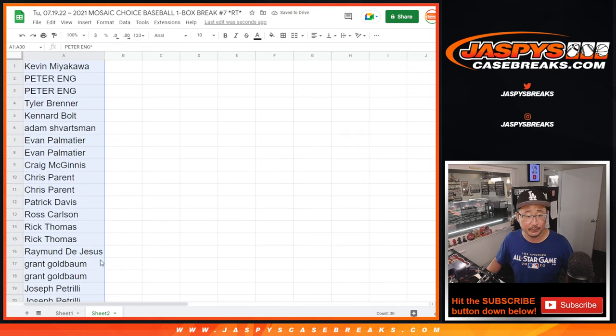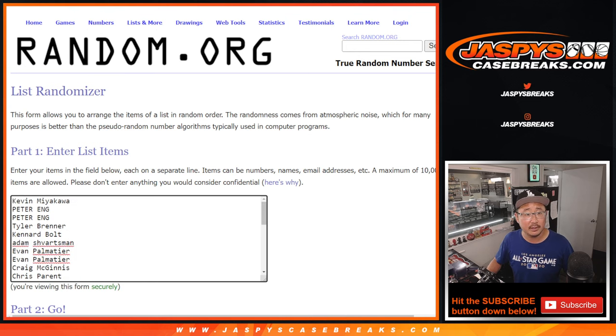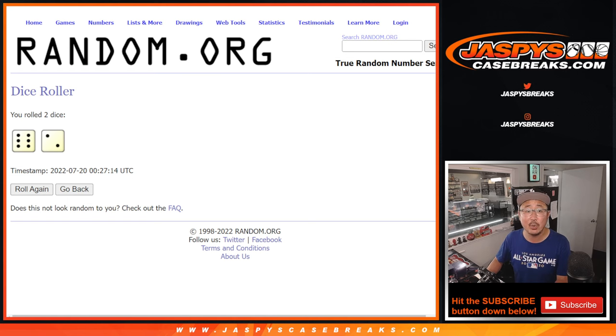Now let's do the break. All 30 teams are in. There's everybody's names again. Second dice roll — let's roll it, randomize it: six and a two, eight times.